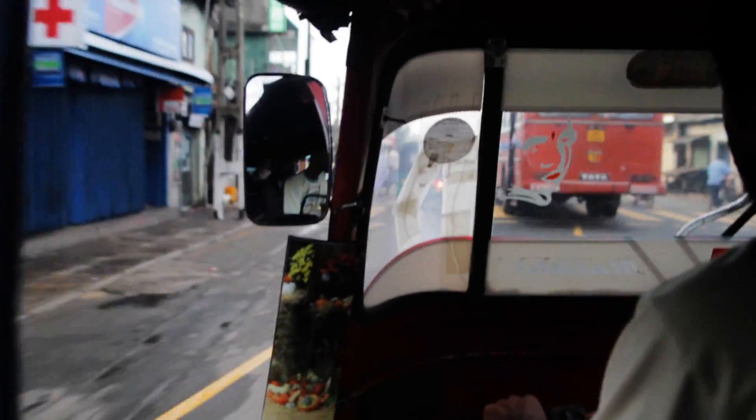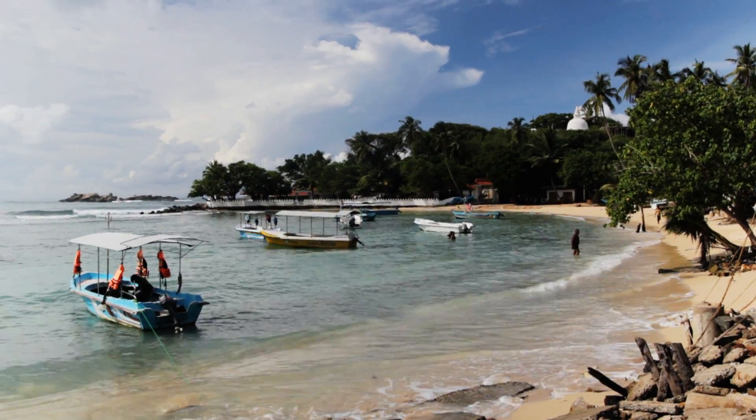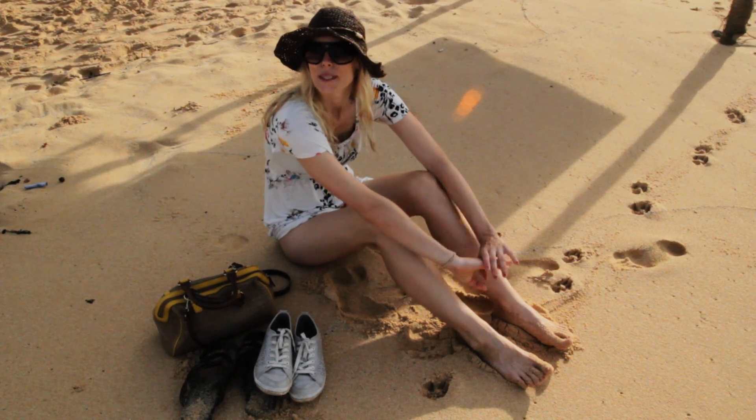We're up nice and early and took a tuk-tuk ride from Galle to Univatuna, which is one of the most famous and beautiful beaches in Sri Lanka. We're going to have a look around and then have some breakfast by the beach.